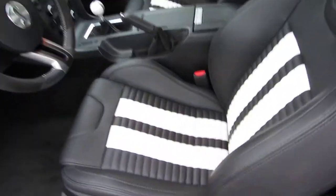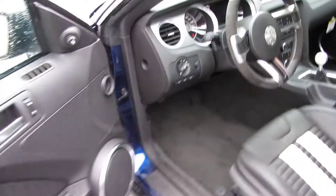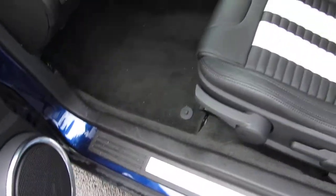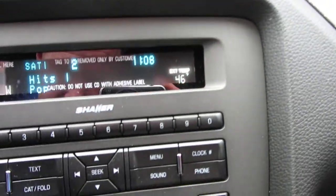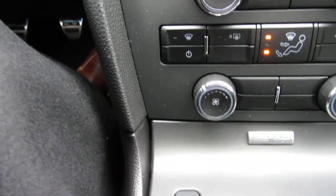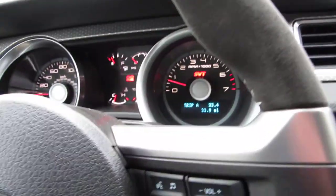It's got the white stitched seats — black, very unique. Door sills light up. Great sound system. All the great features you'd want: satellite radio, traction control that you can turn off. This does come with SYNC and Bluetooth.